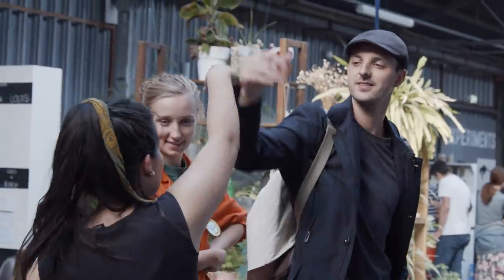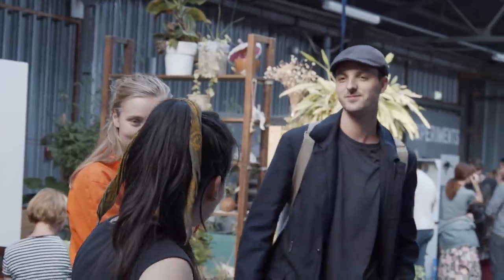We had our last open day before Dutch Design Week. The kitchen works super hard making all the meals.